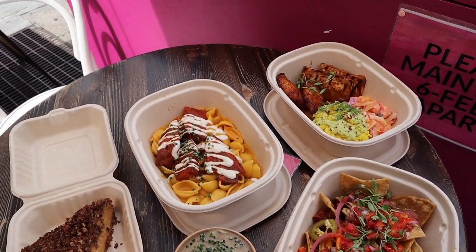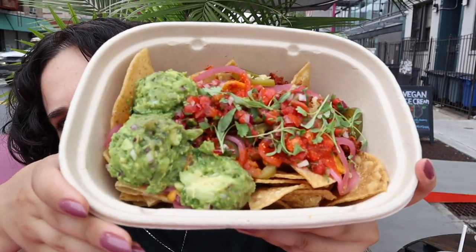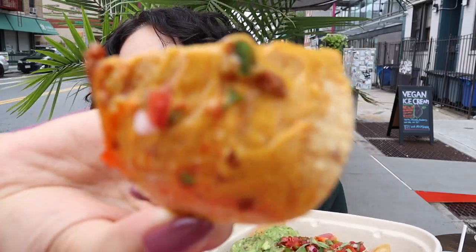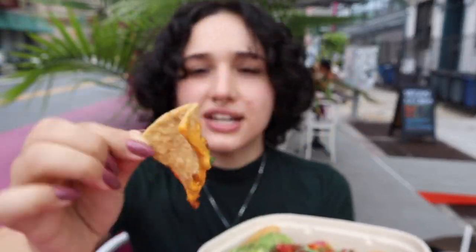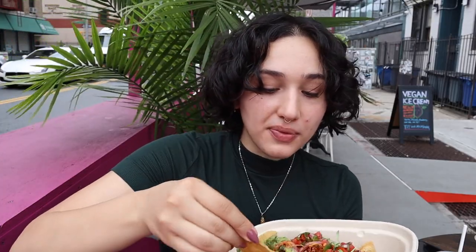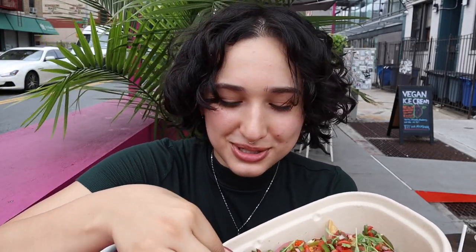Okay, here are the nachos — we're gonna start with these. I see some guacamole, some salsa, some ground walnut meat sort of like chorizo-type stuff, and of course a little bit of cheese sauce. I'm gonna try to scoop some of everything. The tortillas are so crunchy, the chips are so crunchy — I got a pickled jalapeño too.